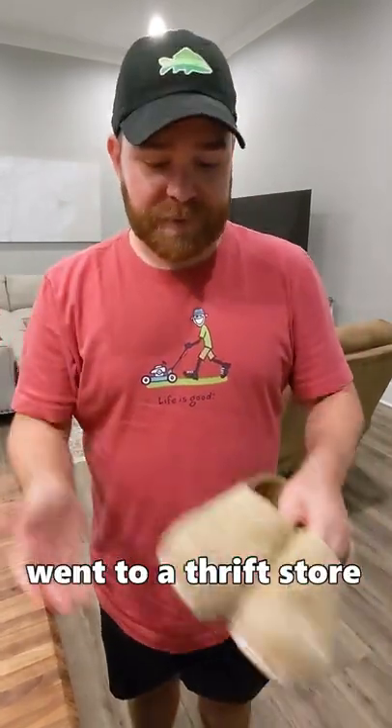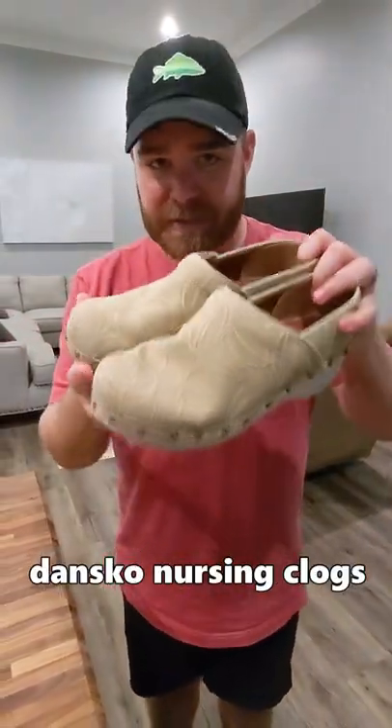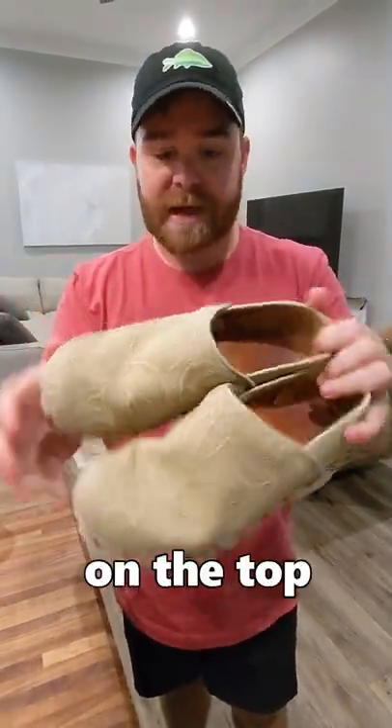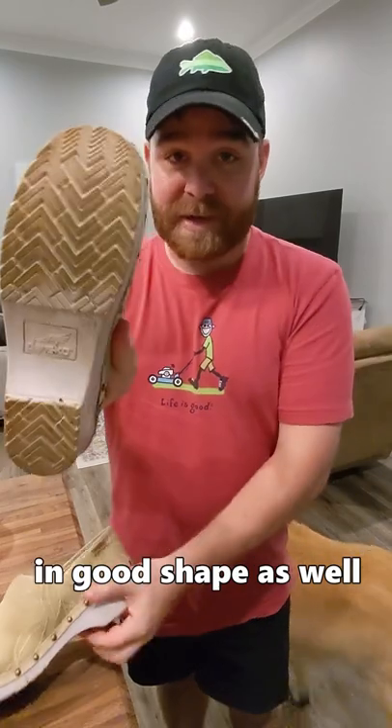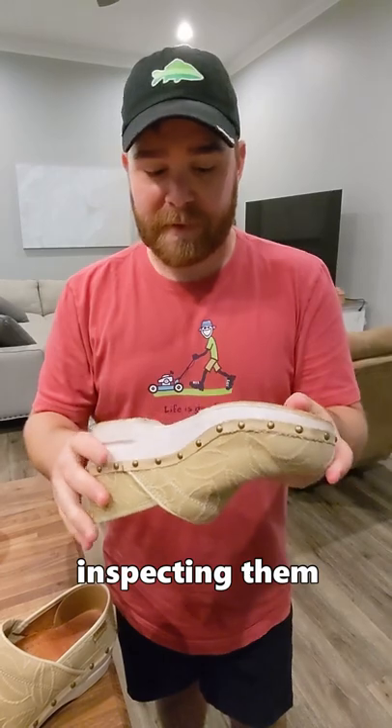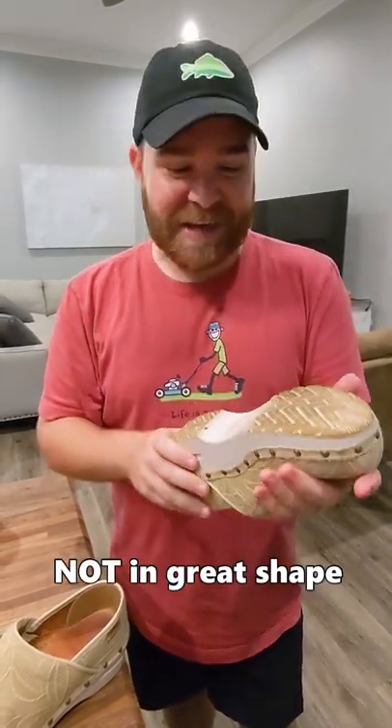A couple days ago, my wife Haley and I went to a thrift store and got this pair of Dansko women's nursing clogs for only $3. They look to be in pretty good shape on the top, and the bottoms look to be in good shape as well. But once I started inspecting them a little bit further, we found that they are not in great shape.